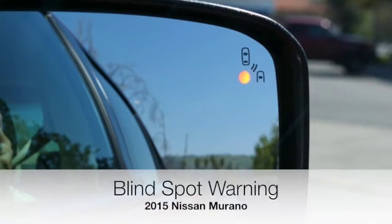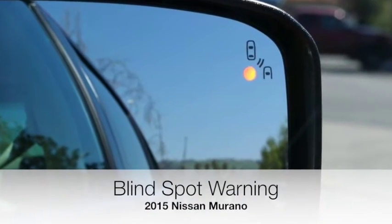One of my favorite features is a safety feature right here on the side. Whenever you're driving and there is a car passing you, there's a little indicator light that lets you know there's a car coming up on whichever side the car is on. I really dig stuff like that.